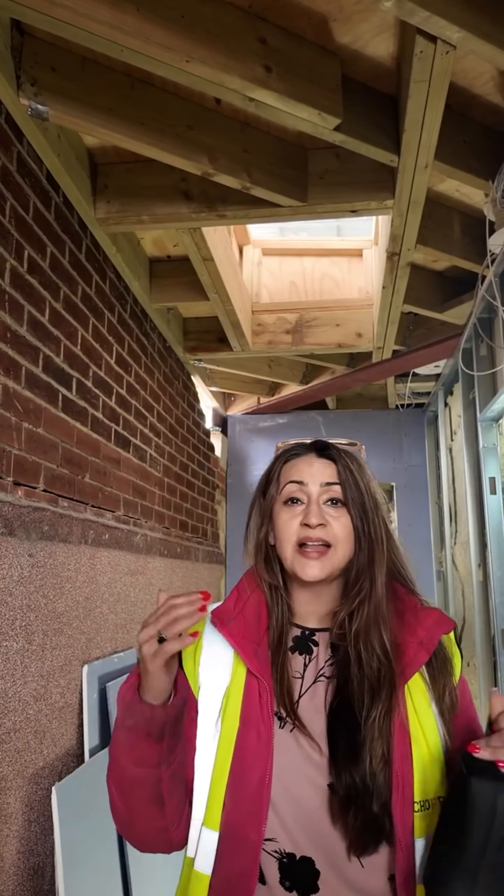Hi, this is Manny Chopra at the Working in Bank site. I just wanted to give you another update from what's been happening in the last seven days or so. I'm here in the roof in flats 10 and 11, so let's go and have a look and see what's been going on.